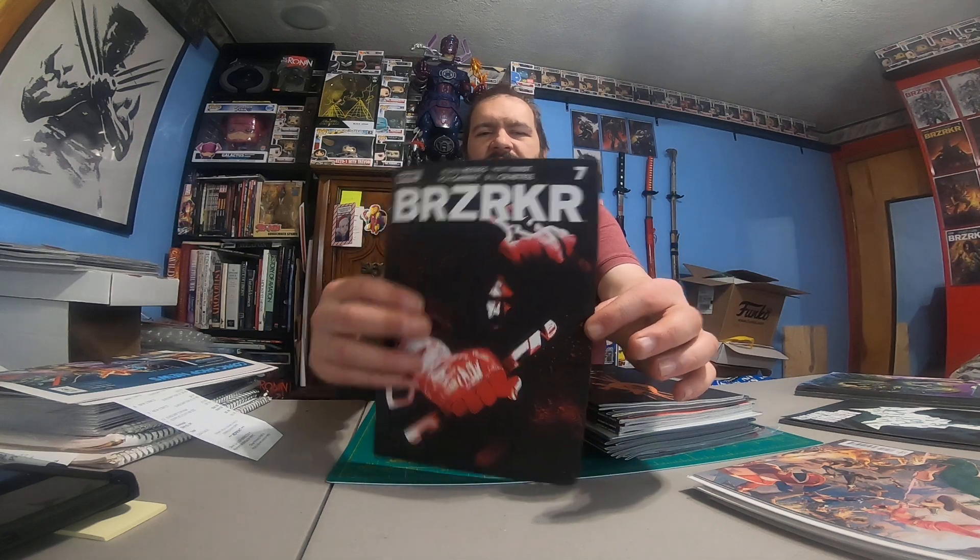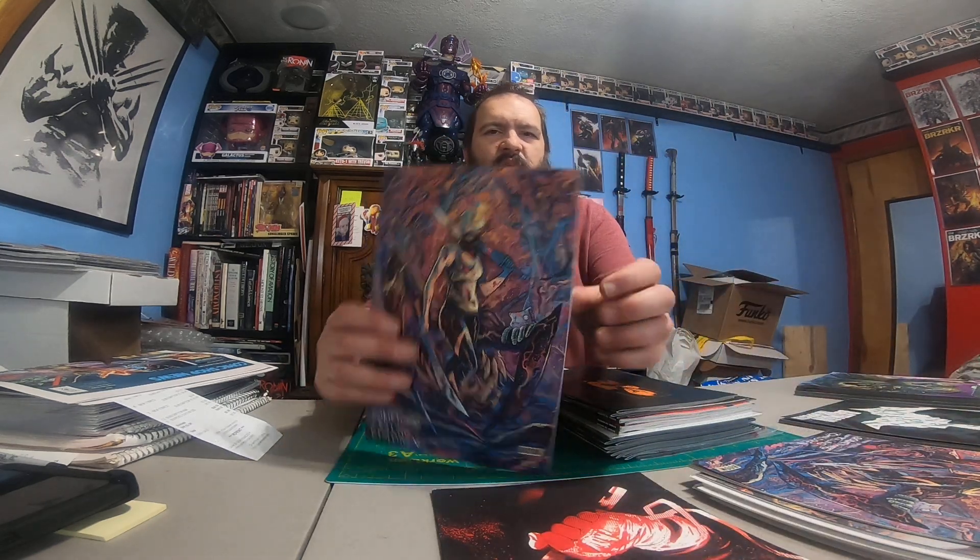We got Berserker #7. We got Something is Killing the Children #21 — two copies, same cover. We got Rogue Son number one — two copies. Those two Rogue Sons are for me.